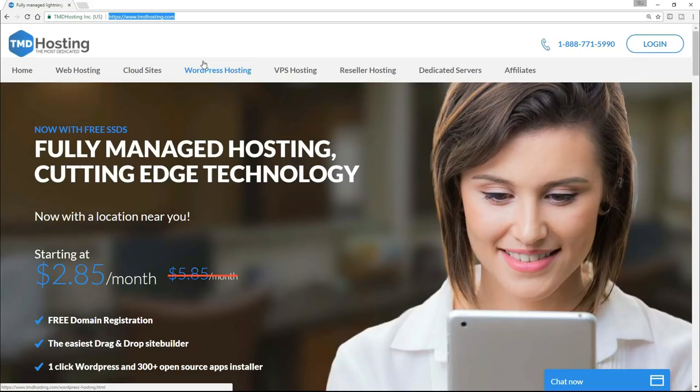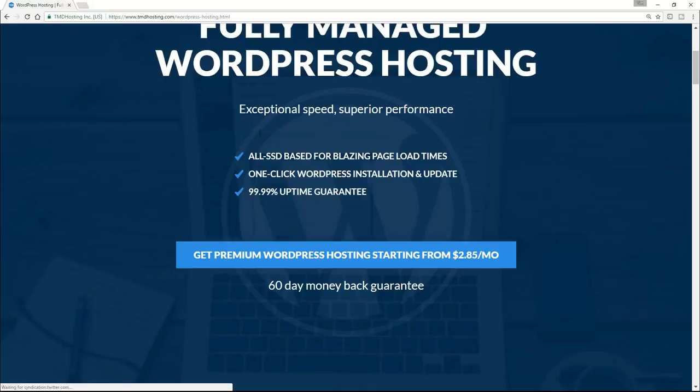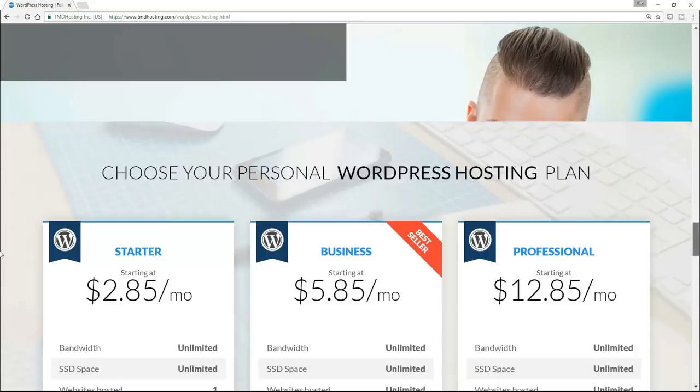So here I am on tmdhosting.com, and I hope you're there too. What you need to do, having got to the homepage, is to click on WordPress Hosting. Then basically scroll down towards the bottom where you will find their various plans. We've got a Starter, a Business, and a Professional. You definitely don't need the Professional. It's debatable whether you need the Business — it's entirely up to you. All you need to do is go for the Starter at $2.85 per month, minus 7%. I hope you find that very, very affordable. And you do have a money-back guarantee of 60 days, so it's basically completely risk-free.